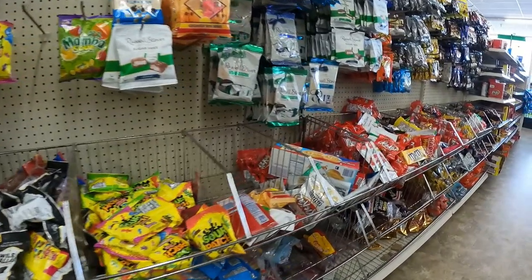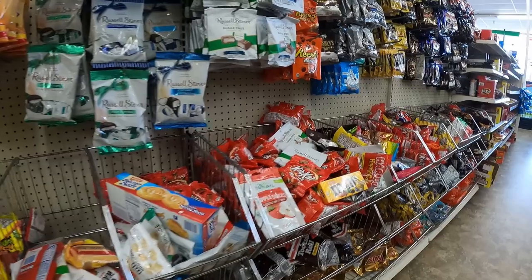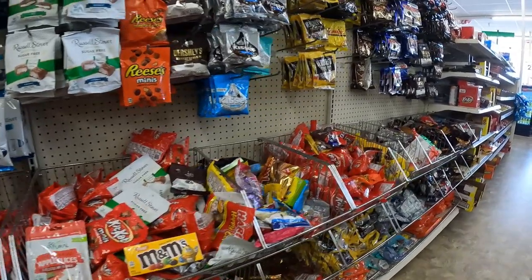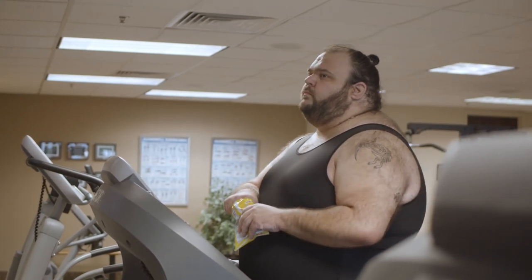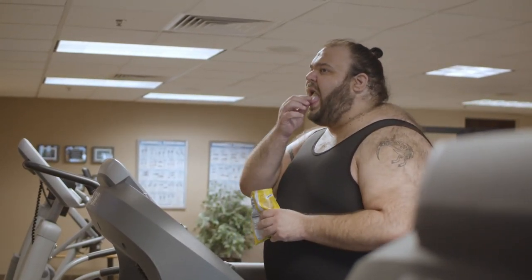I'm Blake, and in this video we're going to show you how to find undervalued snacks at Dollar Trees, sell them online in a process called retail arbitrage, and then later on in the video, expand beyond that to help you create your own snack empire.